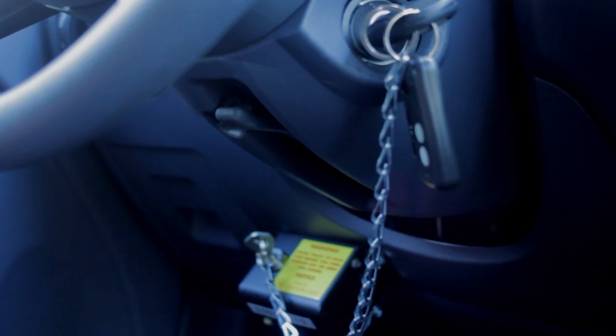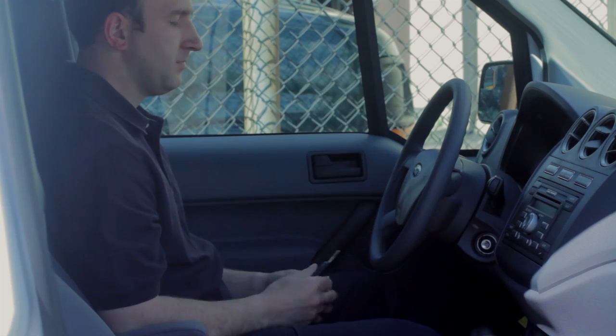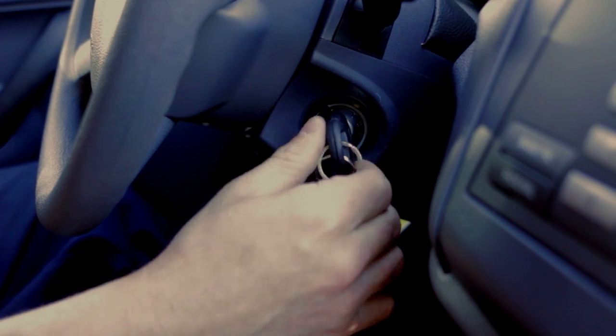These two keys are connected by a sash chain to avoid being separated. To properly start the vehicle, insert the Babico key into the Babico ignition and turn. Then insert the factory key into the ignition and start normally.